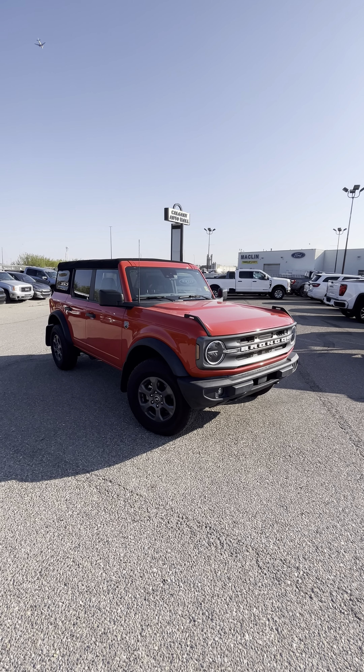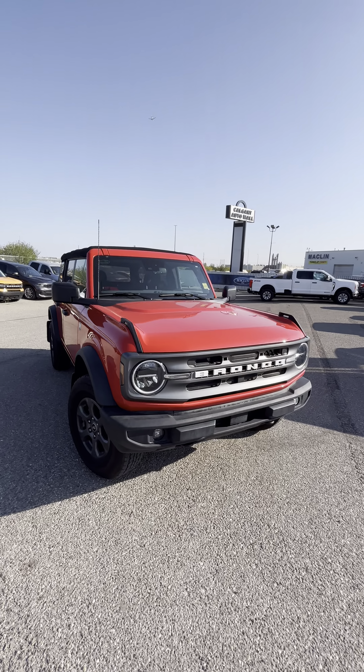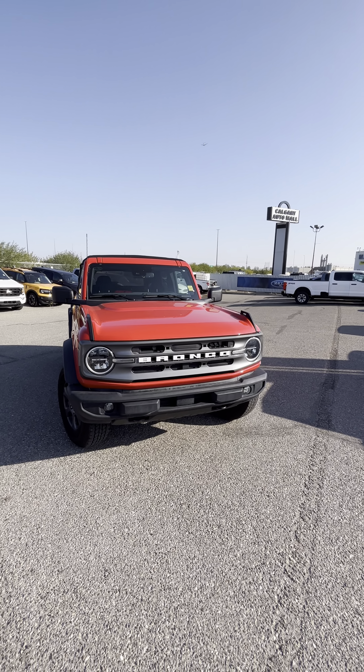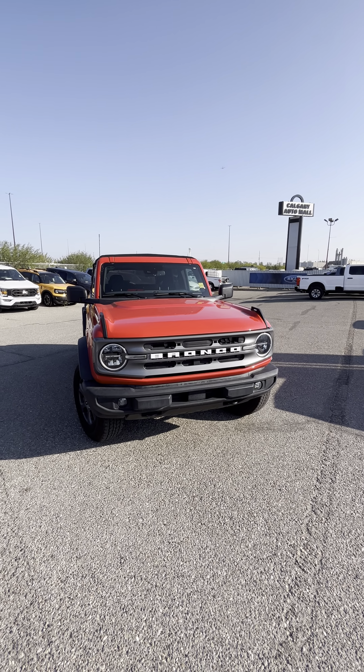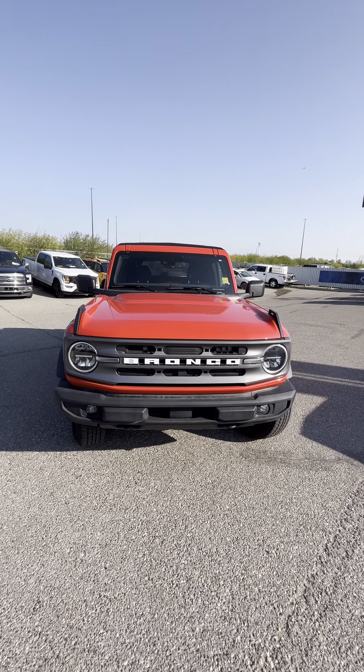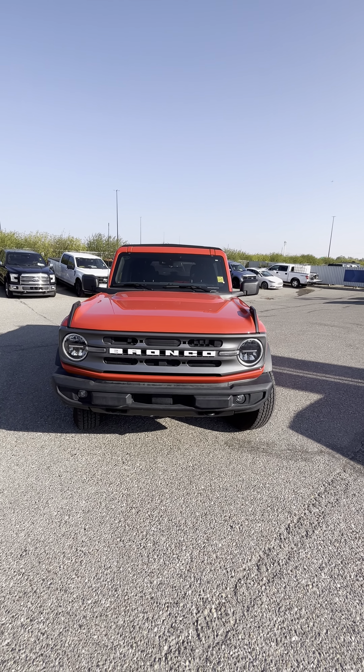Jared here from Macklin Ford. Just wanted to fire off a quick walk-around video on this 2021 Ford Bronco. Going to be giving you a bit of a breakdown of this vehicle and some of its features, in addition to being your eyes, your ears, and your nose — making sure to note any cosmetic imperfections that you would want to know about prior to making the trip down here.